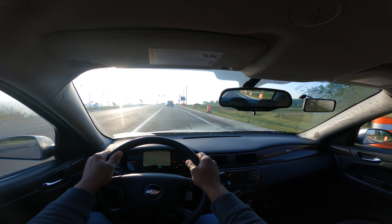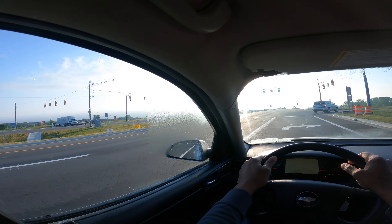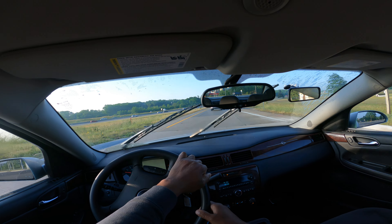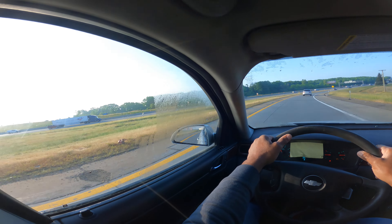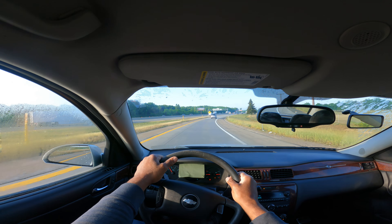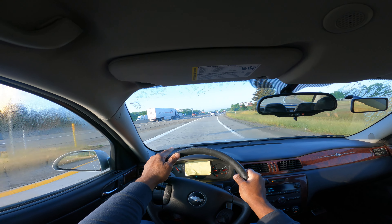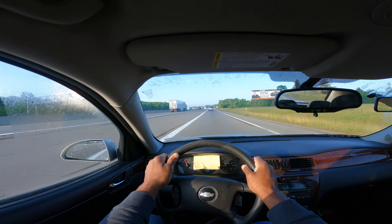All expressways have an entrance ramp and exit ramp. This is the entrance ramp to the expressway. This long ramp is where you stabilize your speed. If you notice the car in front of me, they're starting to accelerate and leave me. In some states it's proper to cross the white line, but we want to wait for the broken white line.